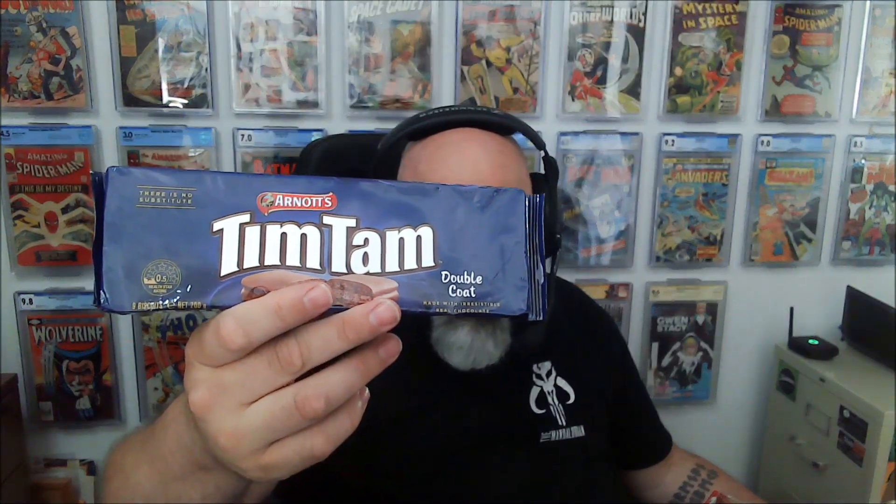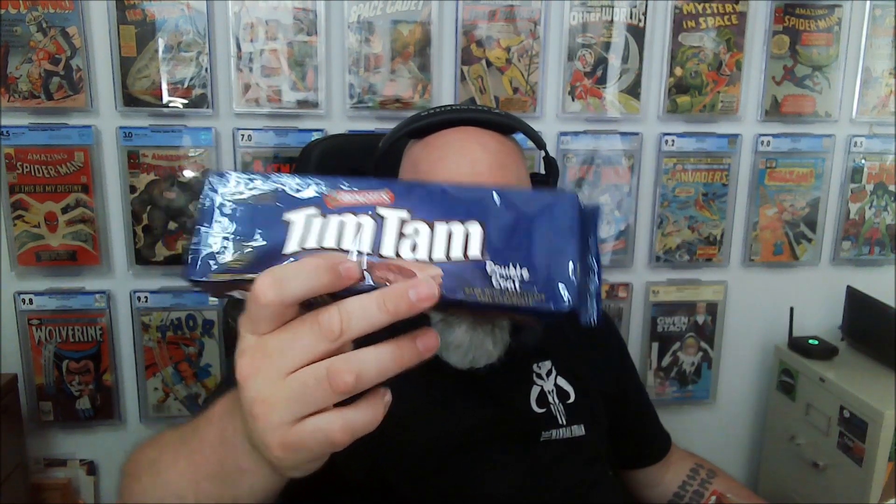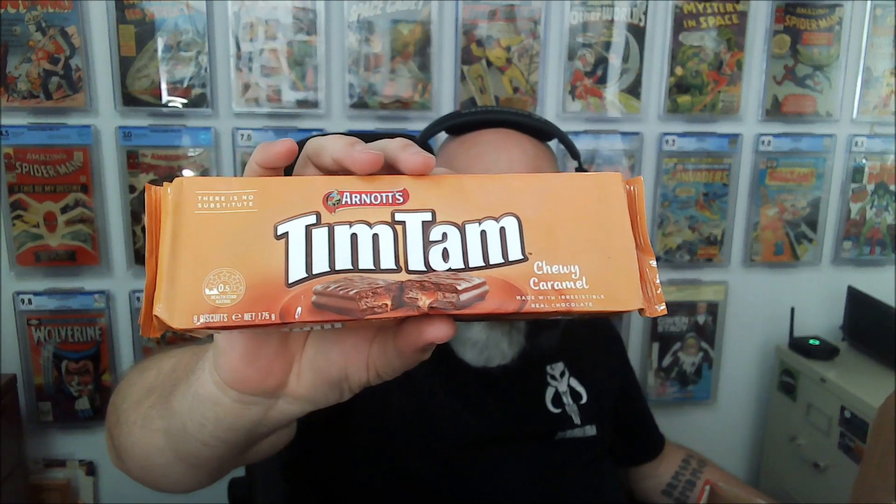And then I got some Tim Tams in here. I love Tim Tams. If you don't know what they are, it's a biscuit chocolate cookie made in Australia. This is a double coat — a chocolate biscuit with chocolate cream filling and a double coat of chocolate covering. You got a big package of the originals, these are just phenomenal. And then a flavor I've not tried — chewy caramel. Same cookie but with chewy caramel in it. I like me some caramel. Thank you, dude — I appreciate that.